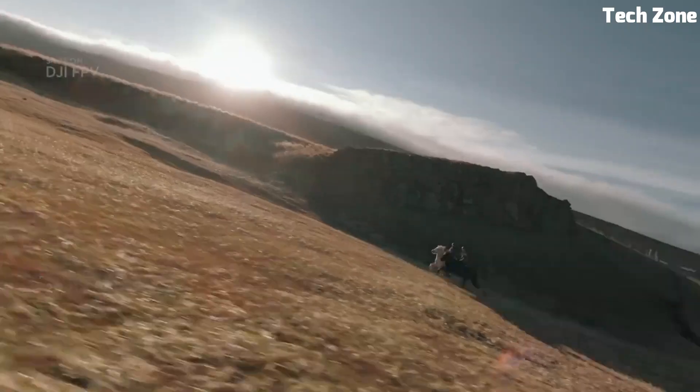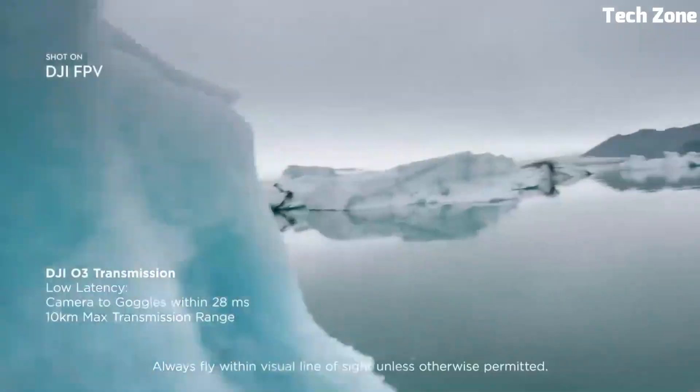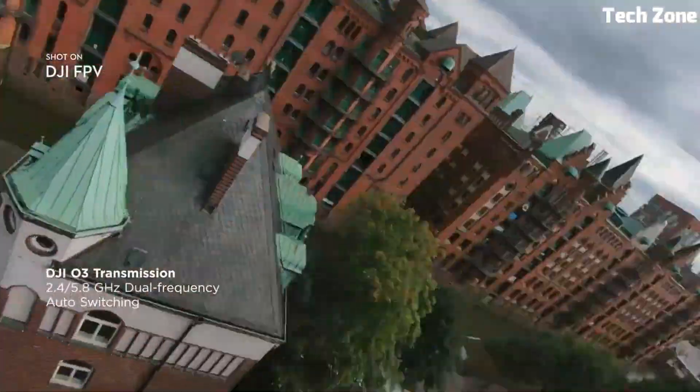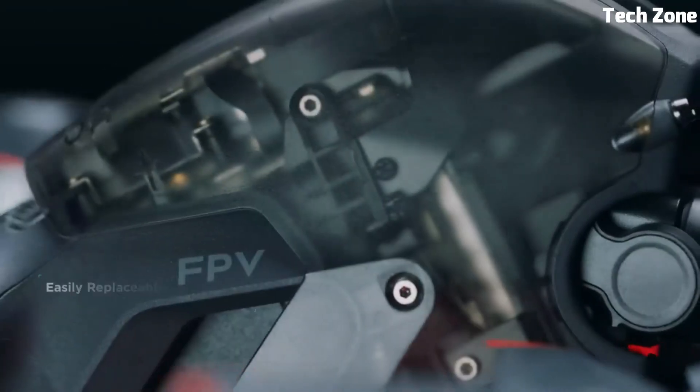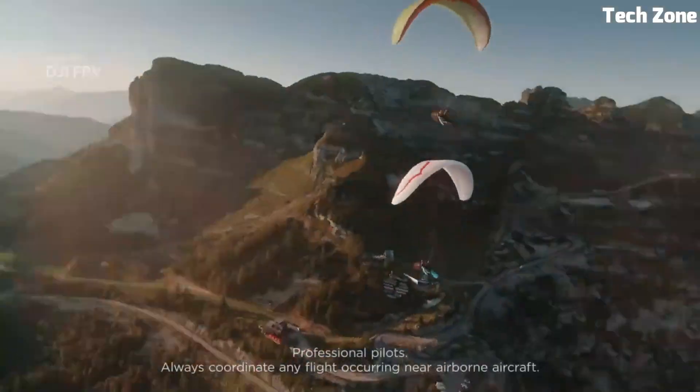The FPV goggles offer 810p resolution and a wide FOV, providing an unparalleled immersive experience. Whether you're a seasoned FPV pilot or a newcomer, the DJI FPV lets you explore the skies like never before, combining innovation, performance, and safety in one remarkable package.